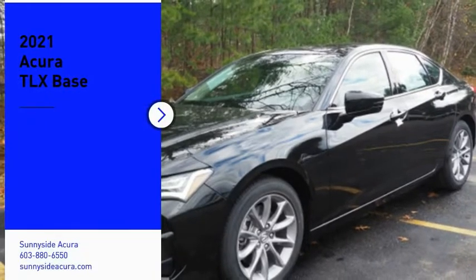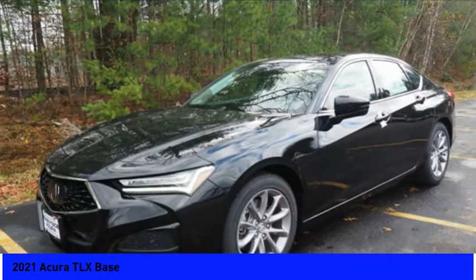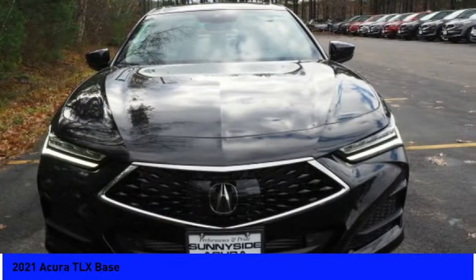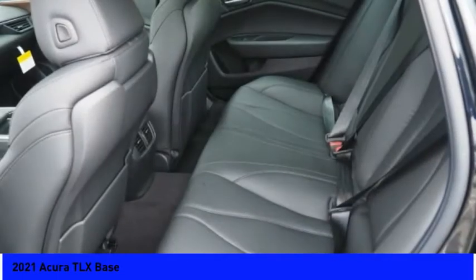You are going to love the 2021 Acura TLX. The Acura TLX impresses drivers with its nimble handling, great fuel economy, and long list of high-tech features. It comes with an extremely quiet interior, spacious front seats, and smooth ride quality.